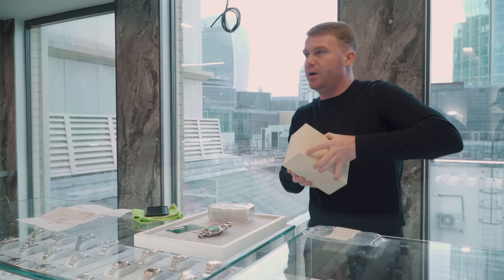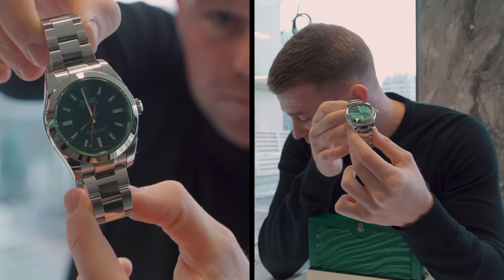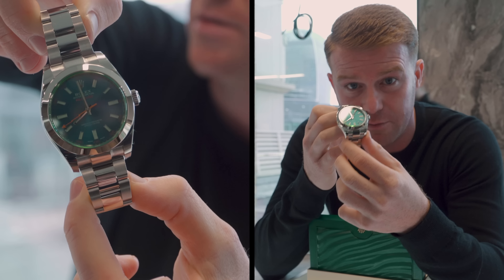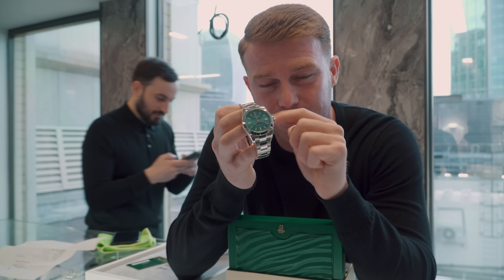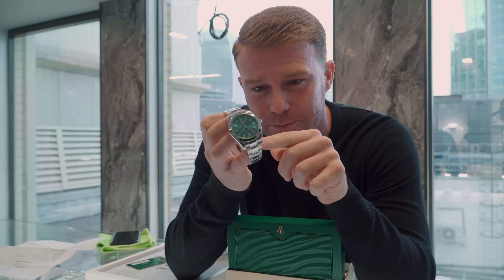So it's your boy's 18th birthday? We have the Milgauss 116400GV - the blue dial, or blue dial green glass - lovely, lovely watch with the orange ticker. The customer actually left the deposit two days before it was discontinued, so the price has jumped, but he's locked in at the right price. We paid a fair price, everyone's happy. Great watch, great prediction whether we knew or not. Lovely watch going to somebody's birthday, so we're more than happy.